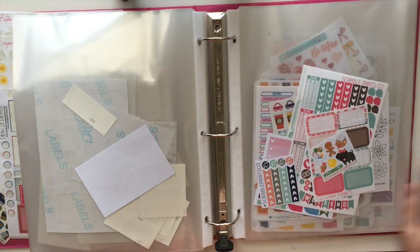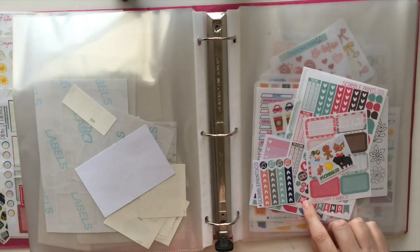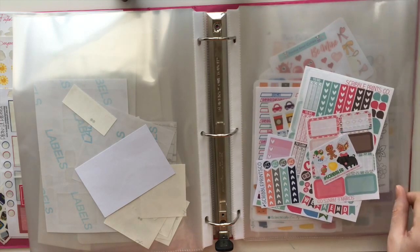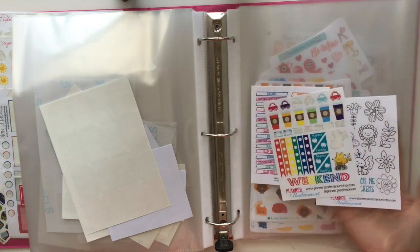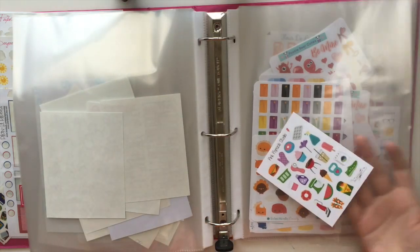Those were actually part of a meetup grab bag. These are Pink Paper Plane — those are also in a grab bag. I got some samples from a grab bag and then also made a purchase somewhat recently. Planner Pandemonium — that was a grab bag goodie. Pink Popsicle Studio — another grab bag goodie.